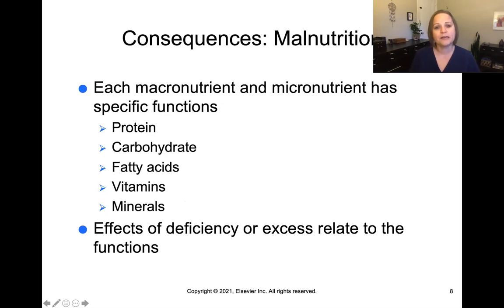Every macronutrient and micronutrient has specific functions and is important for good, adequate nutrition, and a deficit in any of them can cause effects of malnutrition. Protein helps build the building blocks of our body. Carbohydrates are our body's fuel. Fatty acids help build things like muscle. Micronutrients like vitamins and minerals are necessary at the cellular level to provide a variety of functions. There can be effects of deficiency or excess related to the specific function of that micro or macronutrient.